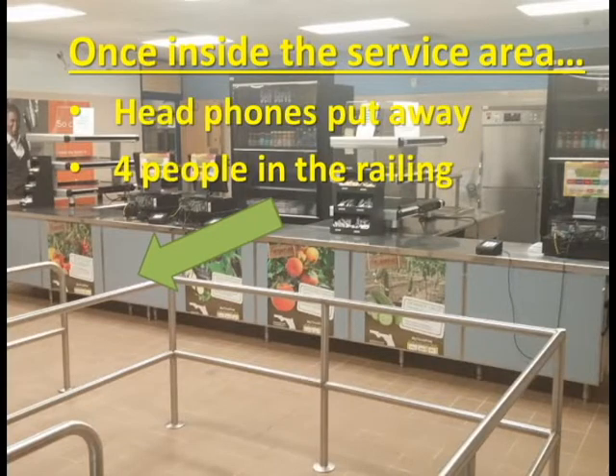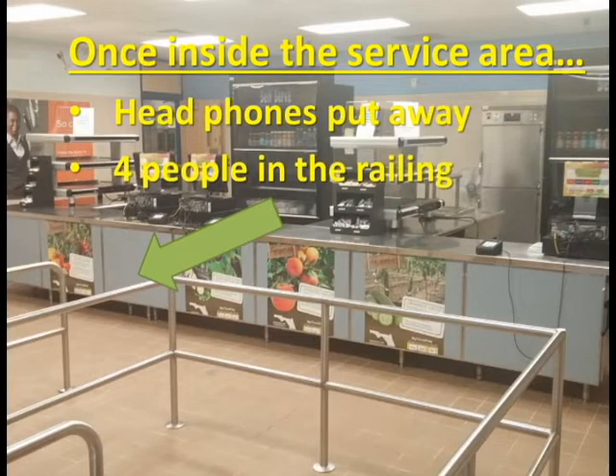Once inside the service area, students should stand in a straight line of four within the metal railings. In an effort to limit distractions and to help our nutrition staff serve you better, please keep your voices down and put your headphones away. Only two students at the cash register at a time. Listen to the nutrition staff for instructions or questions they may have.